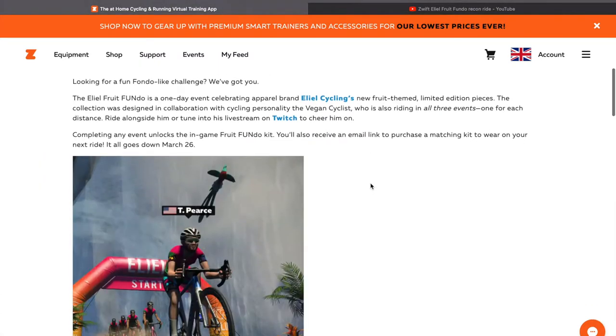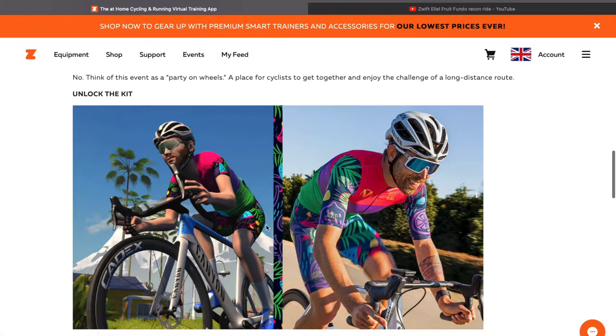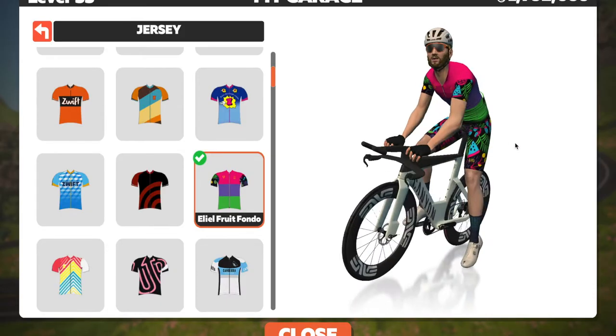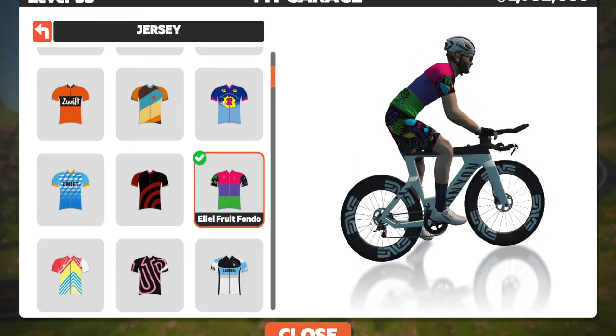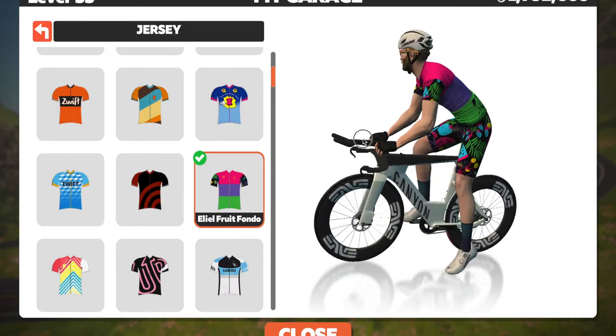So I entered that, and you can get this wonderful kit in-game — or you could when the event was on — you unlocked it in the game, and you could also buy it in real life. So there's my kit, that's my avatar on Zwift, and you'll see me wearing that quite a lot. It just looks really cool, that kit.